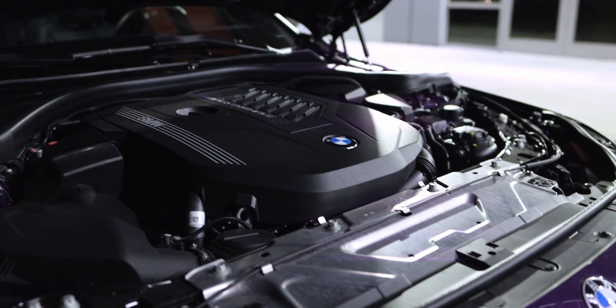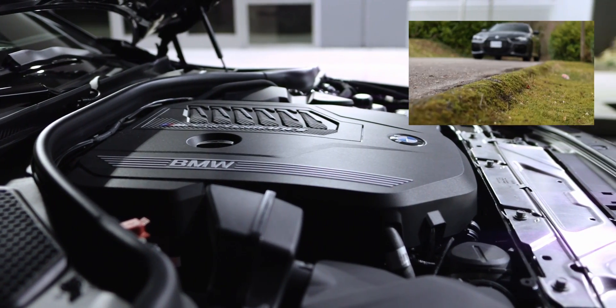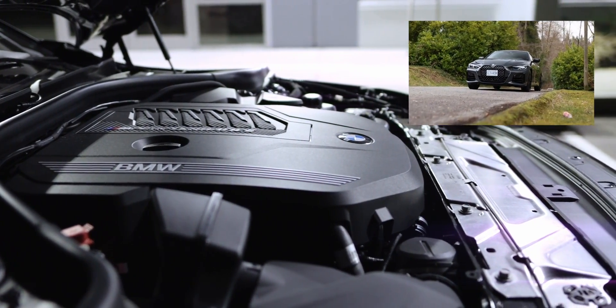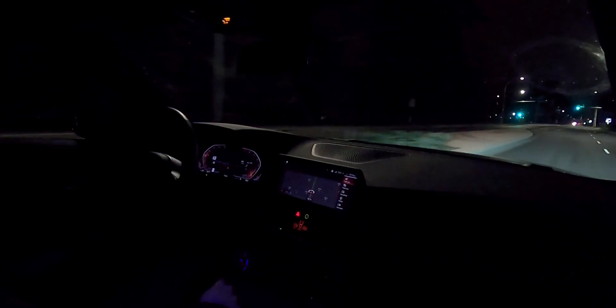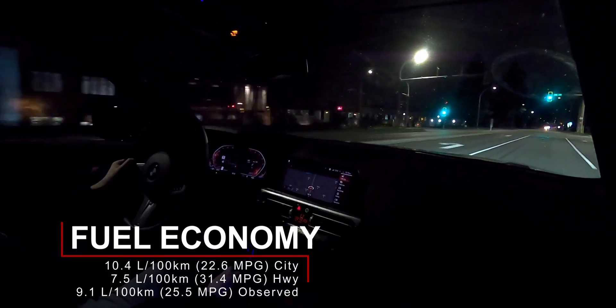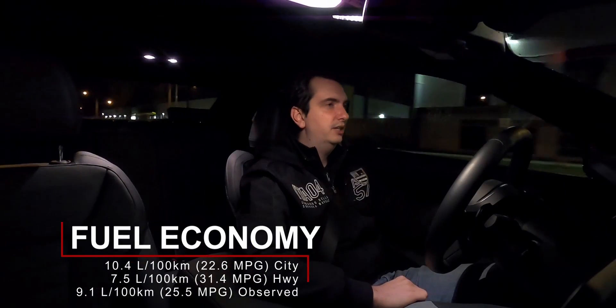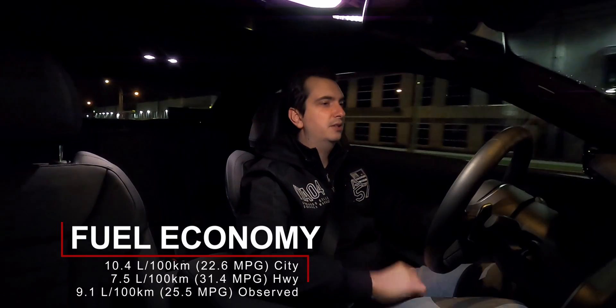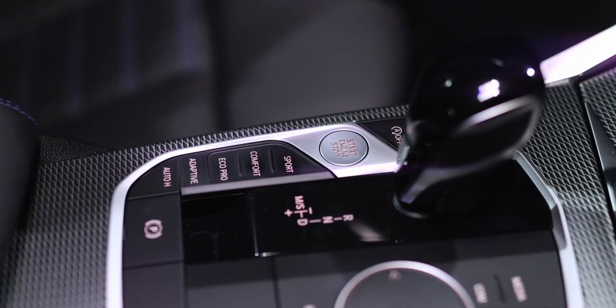This engine does not have a 48-volt mild hybrid system like its M440i bigger brother — if it did, it probably would have made the car even heavier. So it's not only powerful and responsive, but it's also pretty fuel efficient. Officially the BMW M240i is rated for 10.4 liters per 100 kilometers in the city and 7.5 liters per 100 kilometers on the highway, and right now I'm averaging about 9.1 liters per 100 kilometers.